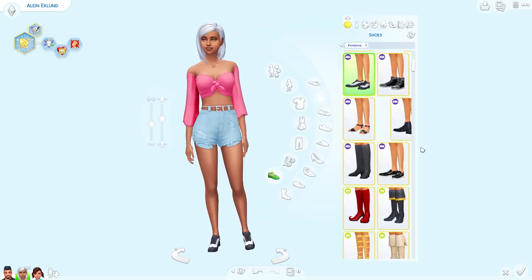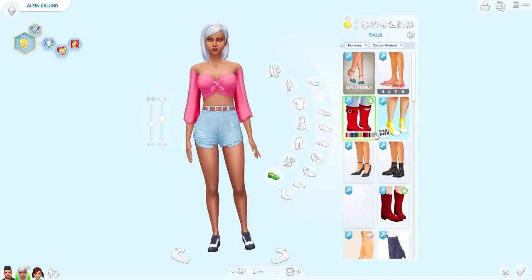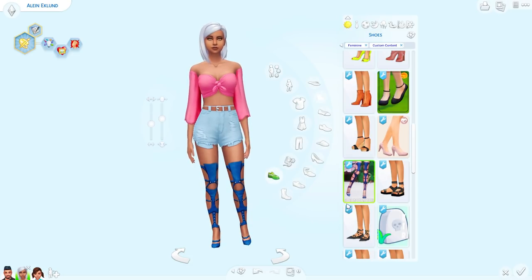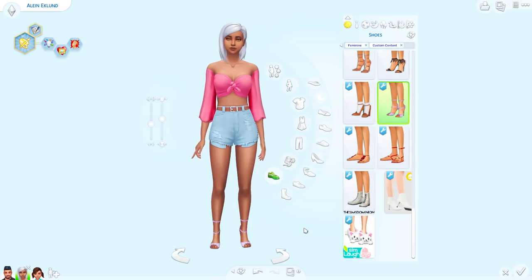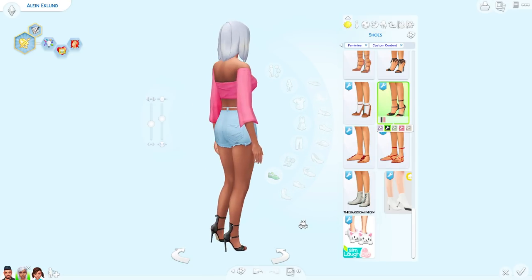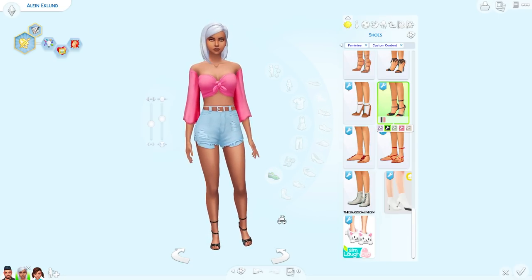We're going to get to the hair — don't worry, I didn't forget. But first let's see if there's any new shoes. I think there was a couple. I definitely didn't have these before — I don't even know where these came from, but wow, those are fierce. And I think these might be new — these are really cute, I really like these. I know they're new and I like them a lot.